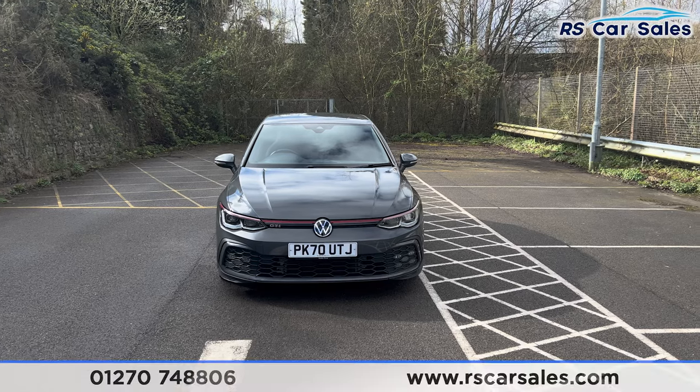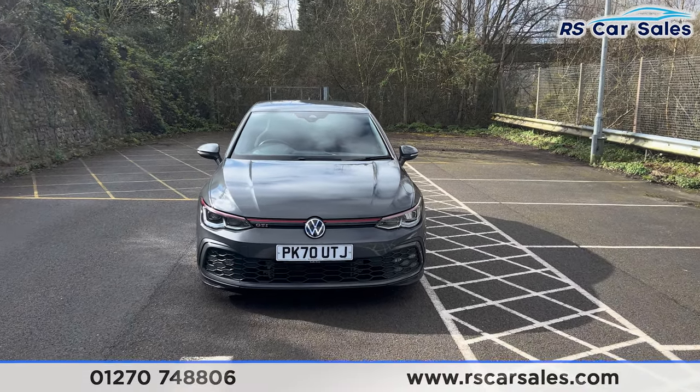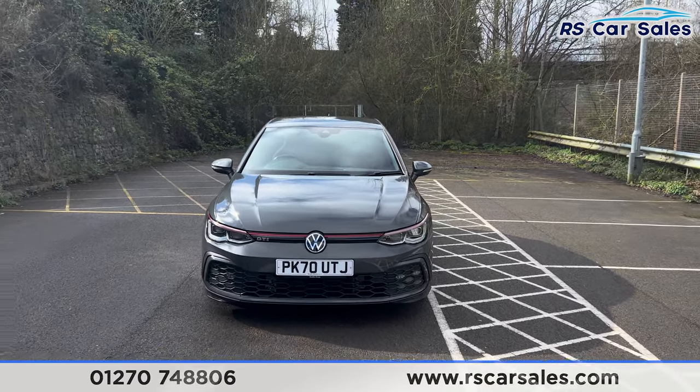Here we have a 70-plate Volkswagen Golf GTI DSG. This vehicle comes with the LED headlights, we also have the red stripe that runs throughout them and also across the front grille, and the GTI badging on the left-hand side.